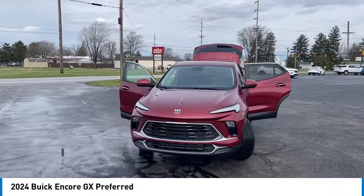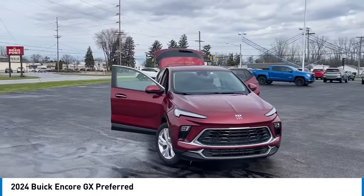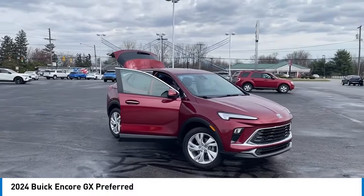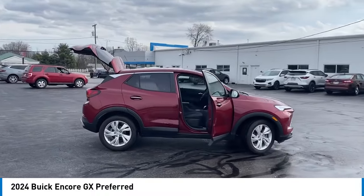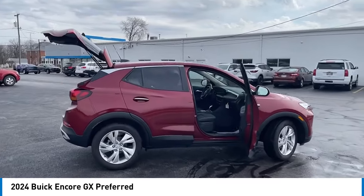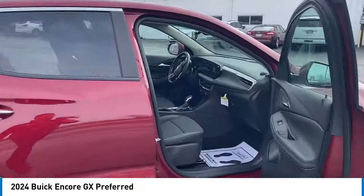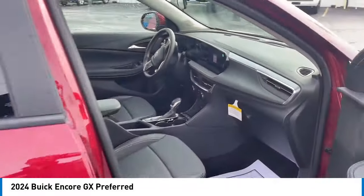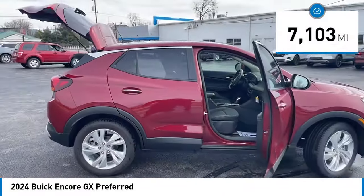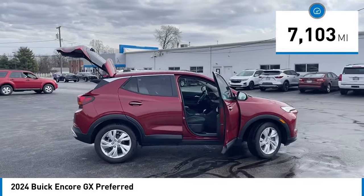Looking for the right vehicle? Check out the 2024 Encore GX. The Buick Encore GX provides plenty of space and functionality with its compact SUV body. The Encore GX also provides plenty of safety features and a wide variety of options that you can upgrade to. This vehicle has less than 8,000 miles.